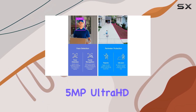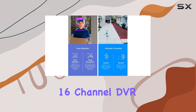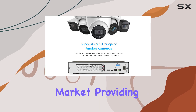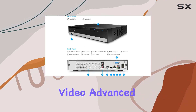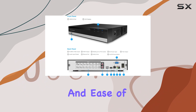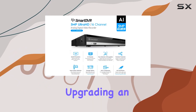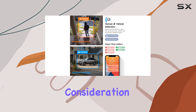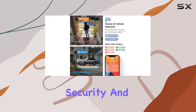Overall, the Amcrest 5MP Ultra HD 16-channel DVR security camera system is a powerful contender in the surveillance market, providing high-definition video, advanced AI capabilities, and ease of installation. Whether you're upgrading an existing system or starting fresh, its features make it a worthy consideration for those prioritizing security and efficiency.